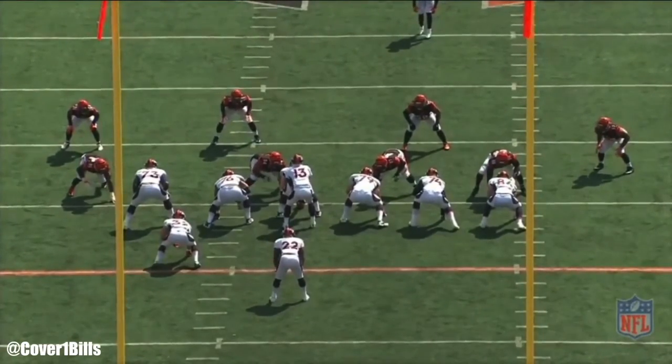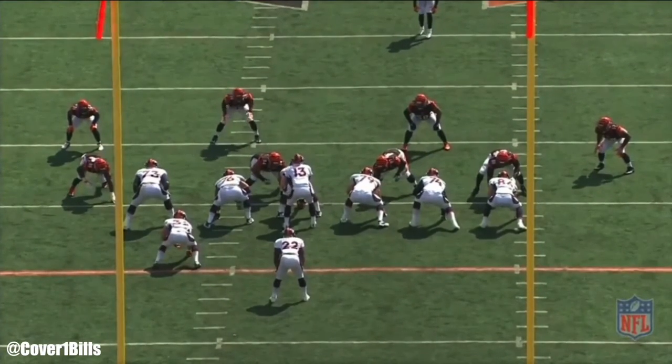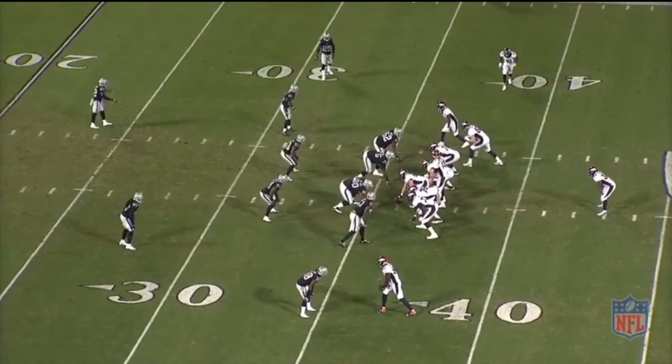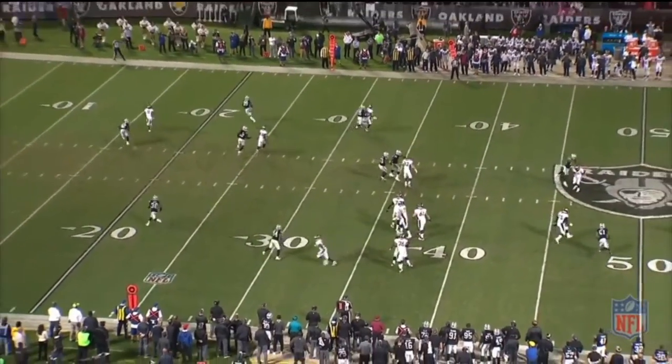A wham block? I'll just call that a George Michael block. The sky's the limit, and that's what's exciting about this scheme because long term, it has gotten a lot out of guys with way less talent than we have on this offense.